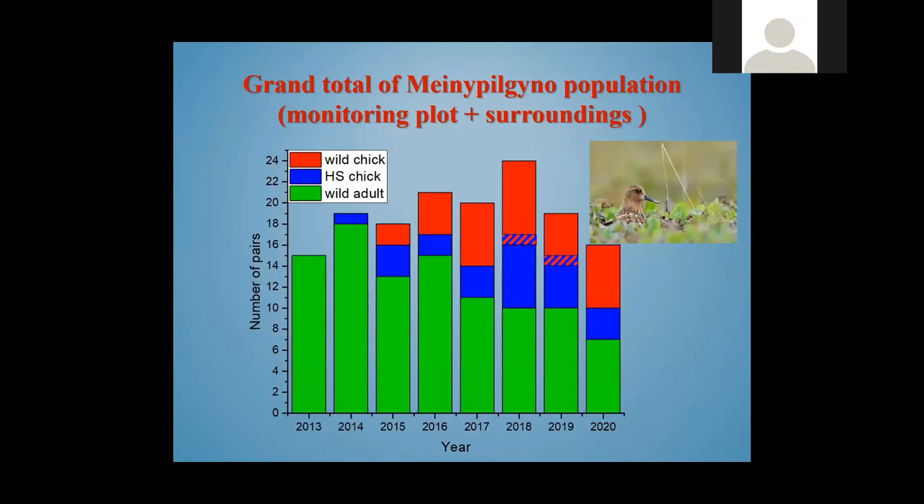As you can see from this graph, this project made a very good addition to the wild population. Head-started chicks are shown with bright blue color. We assume they are very good for this local population size.